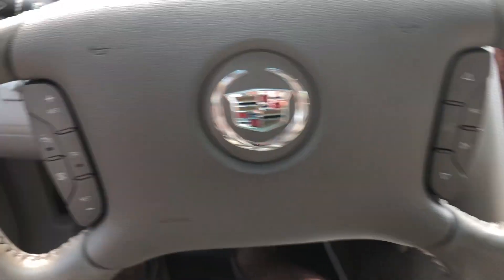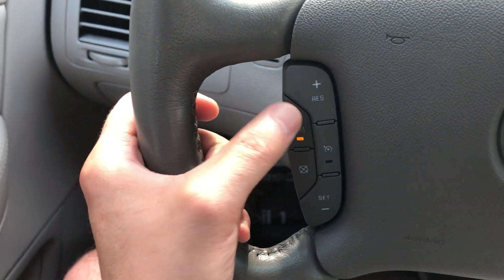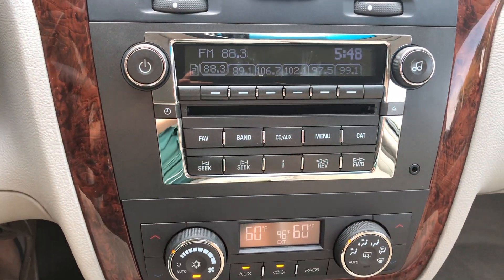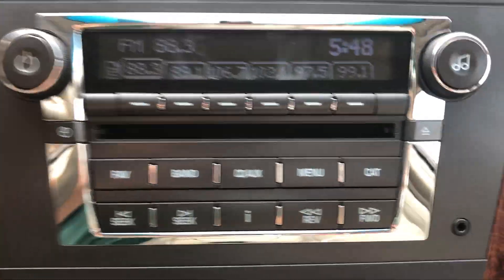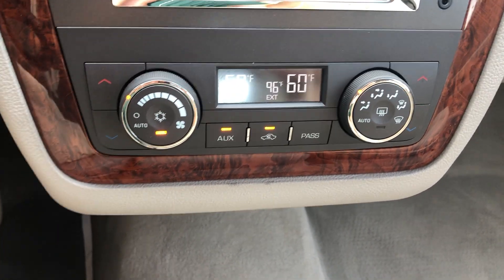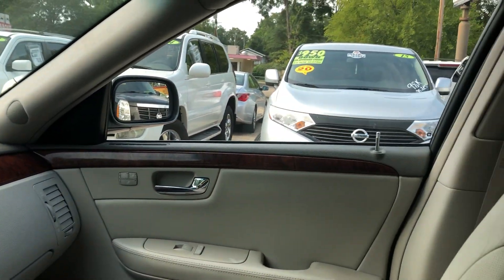Excuse me — 57,000 miles, I thought it had 56,000 but it's 57,000 miles on it, which is not bad for something that's 13 years old. You got controls on the steering wheel for cruise control, hands-free calling, and radio.